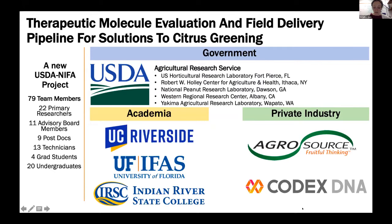Our new NIFA project is called Therapeutic Molecule Evaluation and Field Delivery Pipeline for Solutions to Citrus Greening. We have around 79 team members organized into teams, still adhering to the bright spot concept. There are five ARS locations involved, including my lab in Ithaca, New York, and Rodney Cooper's lab in Washington State — labs not in citrus growing regions. We partner with academic institutions and private industry partners, including Agrisource, a small agribusiness in Florida, and synthetic biology company Codex DNA, led by Dr. Dan Gibson.